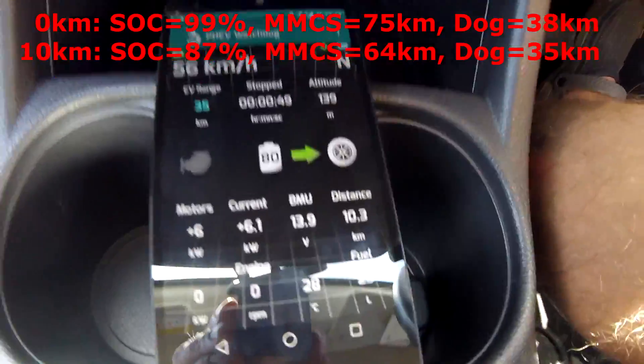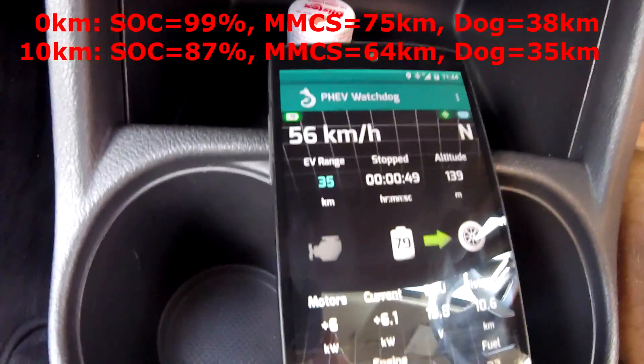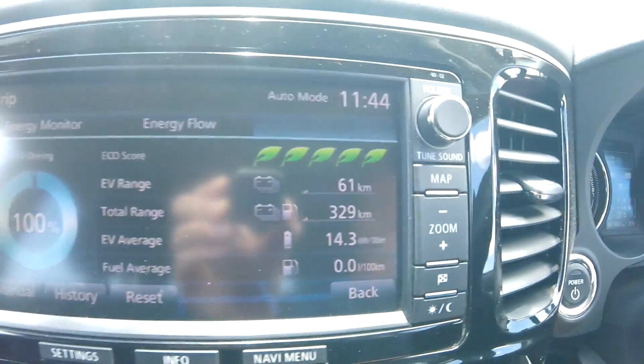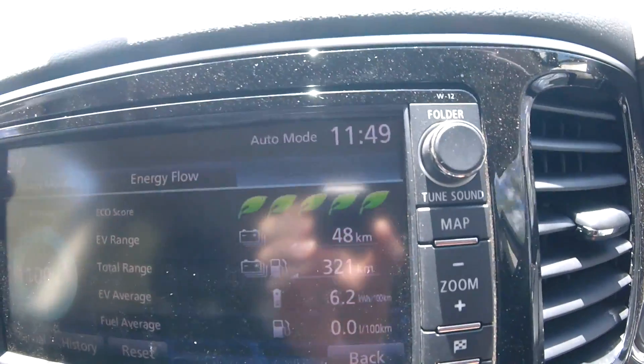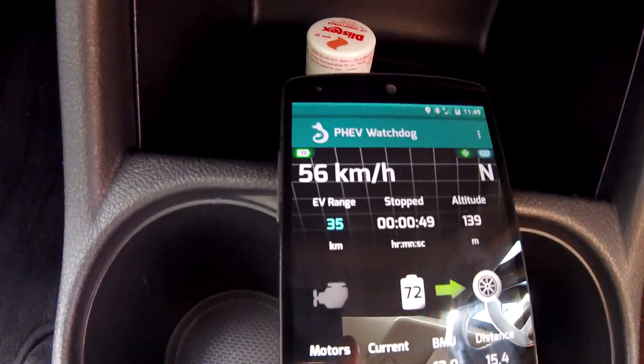So 10 kilometers traveled, 64 kilometers on the gasometer, and the dog shows us 35 kilometers. The dog started at 38 and is down to 35 — only 3 kilometers down after traveling 10 kilometers. The gasometer in the car is actually more precise. Traveling another 5 kilometers, the gasometer in the dog still shows 35, so it doesn't go down. The gauge in the car shows 48, which has come down quite substantially, but the dog's gauge is still 35.